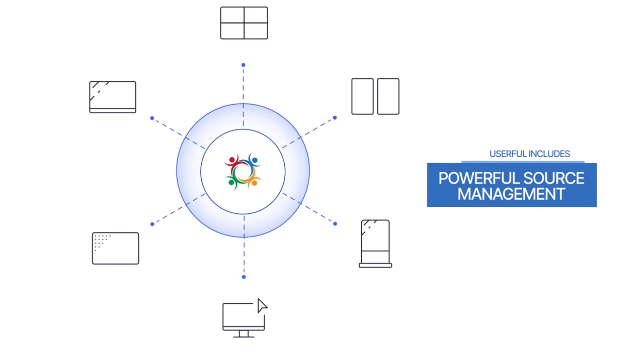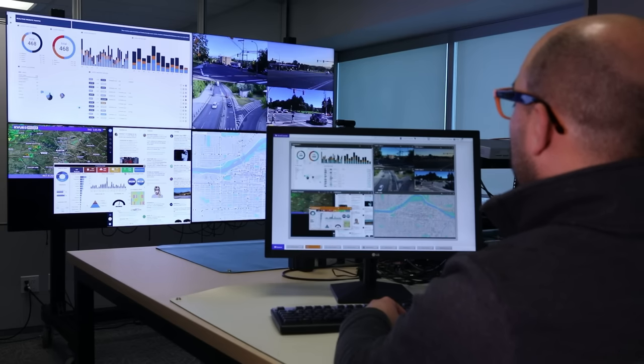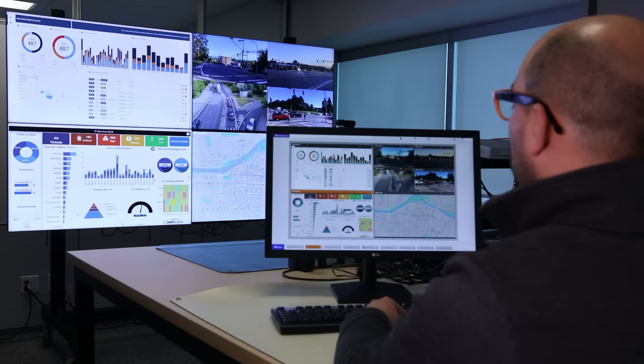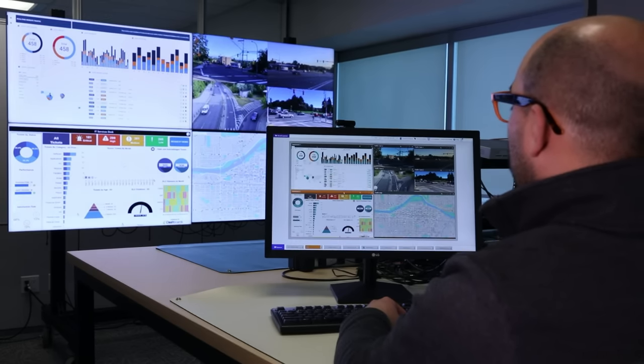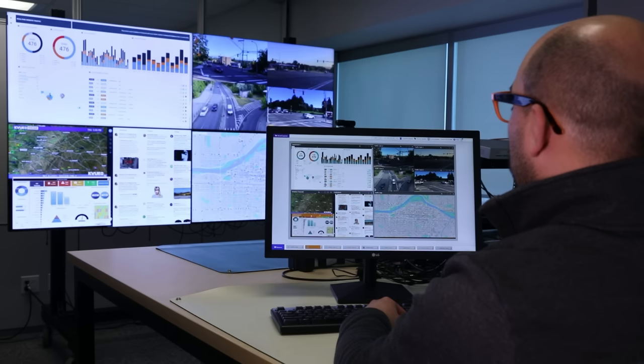Userful makes it simple to display any source onto any screen anywhere in the world, delivered securely and in real-time. Its intuitive interface is point-and-click simple for administrators or operators to securely connect any source to any destination, allowing them to control and interact with sources in real-time.